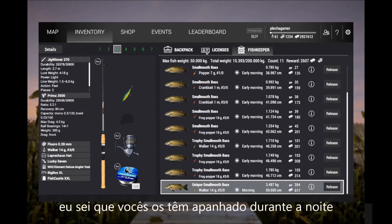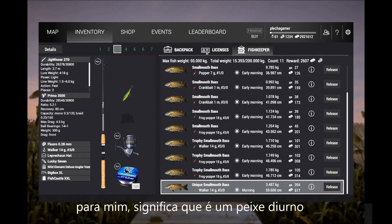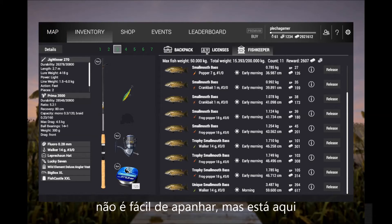I know you guys are catching them at night — it's possible with the night fishing. But for me, a predator with big eyes means it's a day fish because it uses vision to hunt. So the fish is still here between 5 and 6. It's not easy, but here it is.